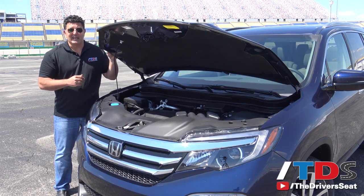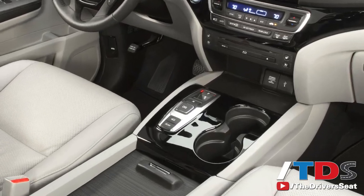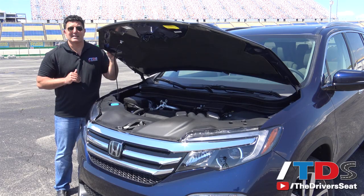Also new for 2016 is the nine-speed automatic transmission. The bottom trim levels still get the six-speed automatic, while the top two trim levels get the nine-speed automatic. With the nine-speed automatic, you also get paddle shifters.